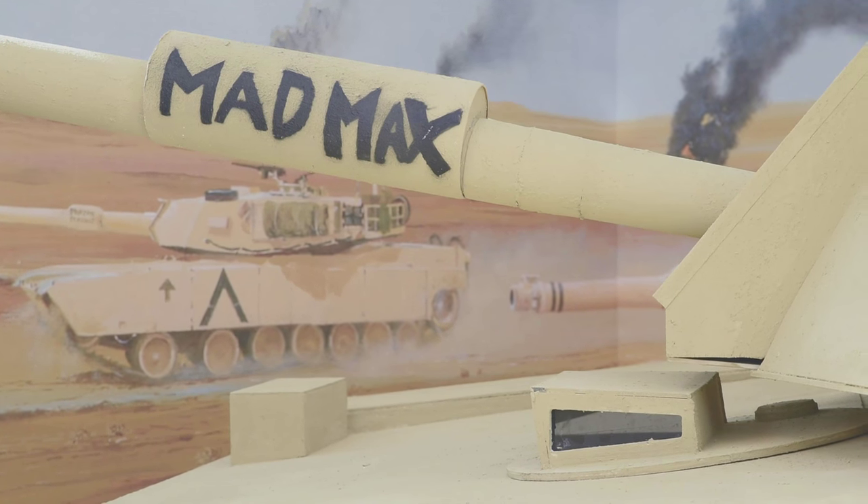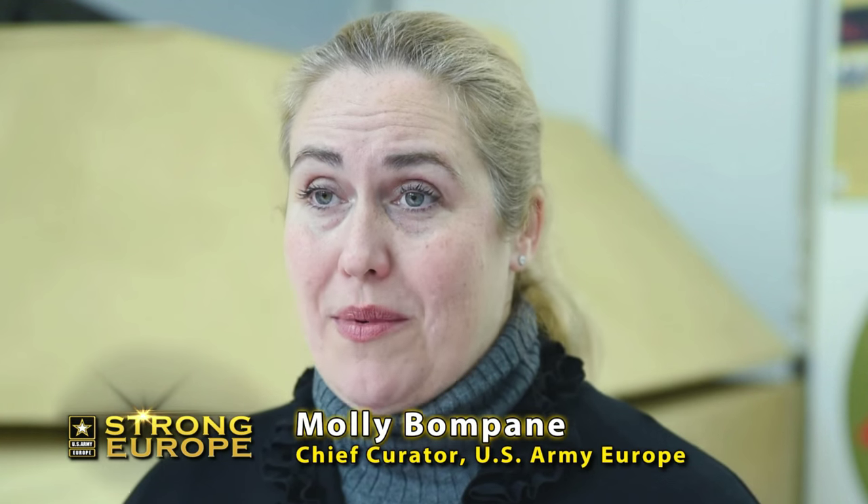The role that USAREUR's 7th Corps played in this war was enormous. The state of readiness that they were at when they were called to reinforce the coalition was at its peak.